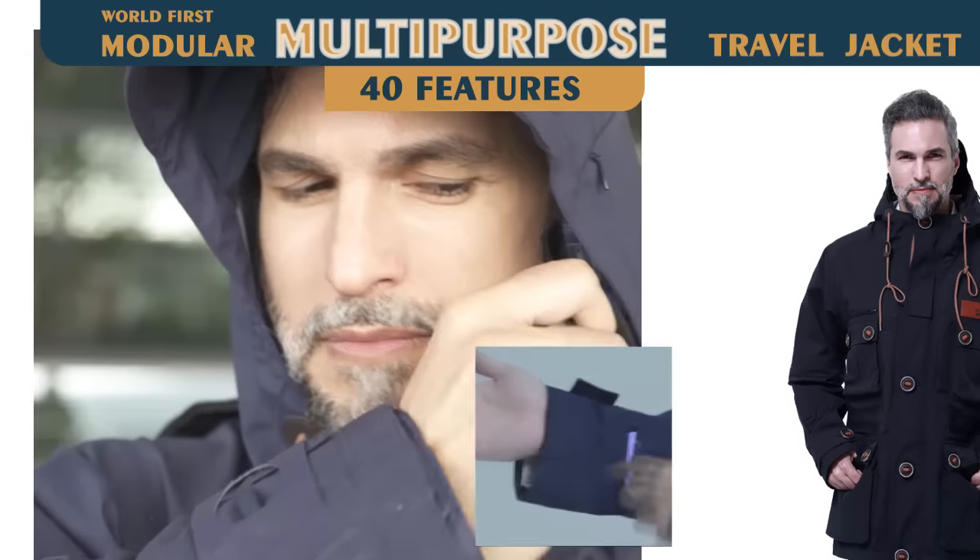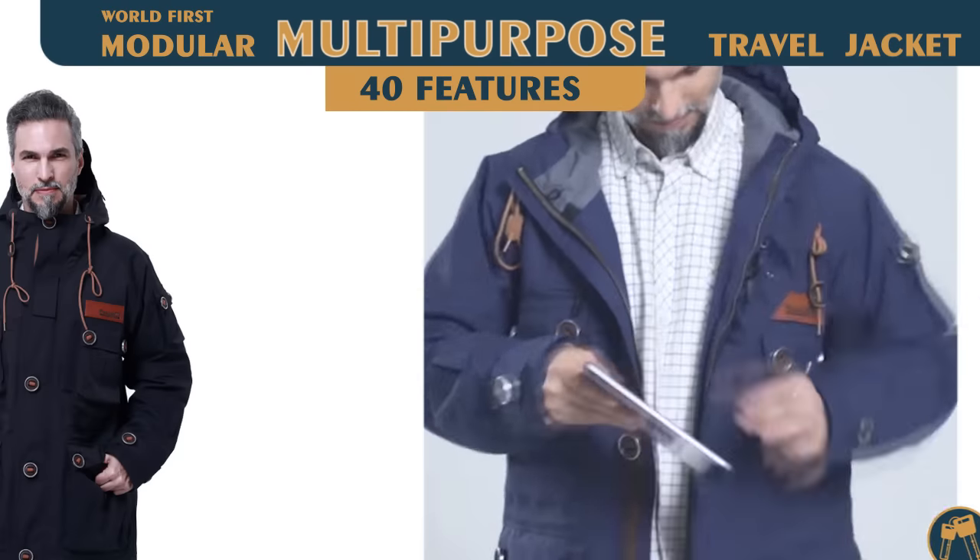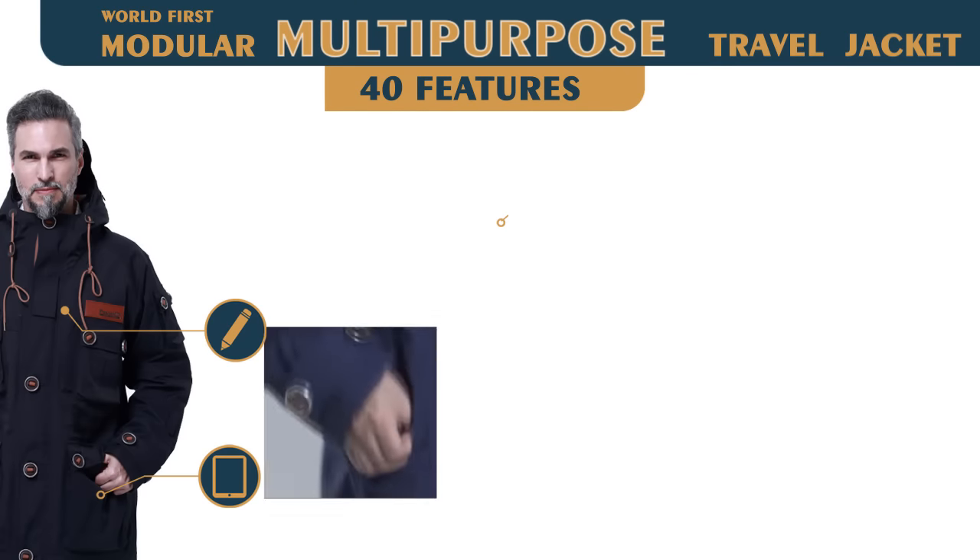Get everything organized right at your fingertips. There are more amazing module functionality to choose from the world's best powerful travel jacket, Powin 2.0.